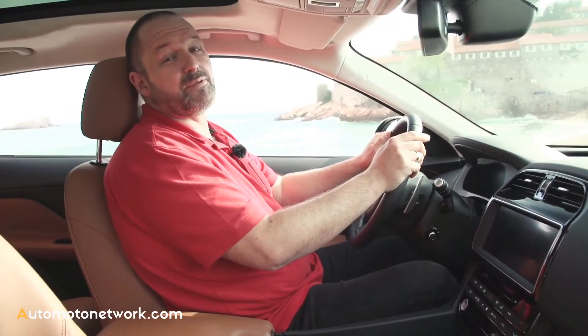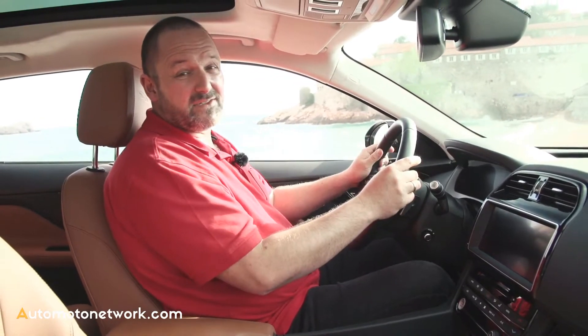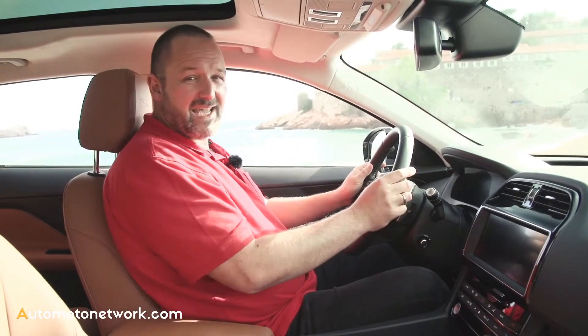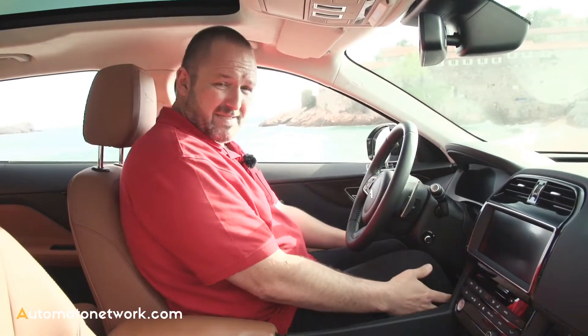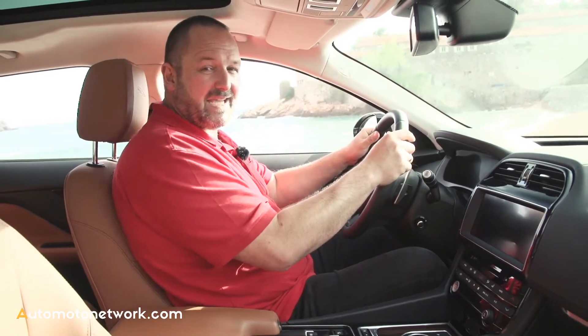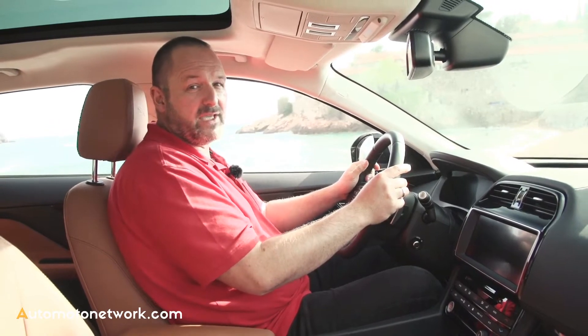Jaguar calls the F-Pace the practical one out of their fleet, and to be honest, regarding the space in the interior, the car really is. I'm nearly two meters tall and I sit perfectly in the car. The steering wheel is a bit tight here — that's typical Jaguar — and I can place it quite near to myself, which is the base for sporty driving for me.